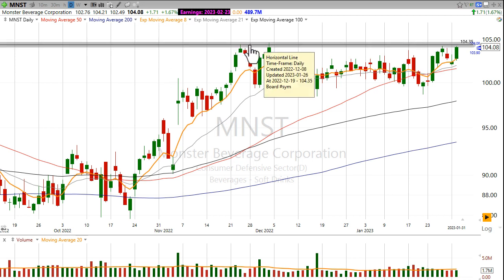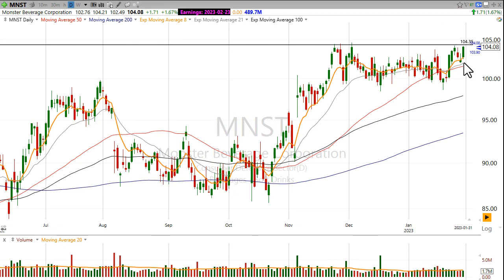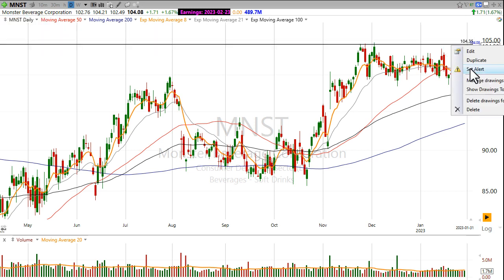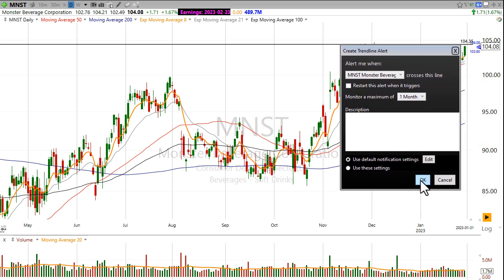You can see how it's near the highs back here from December, and now we're right there again. So I'm wondering if this stock has a chance to continue its monster run with a break and a close above that level.